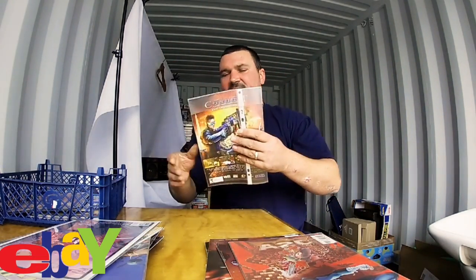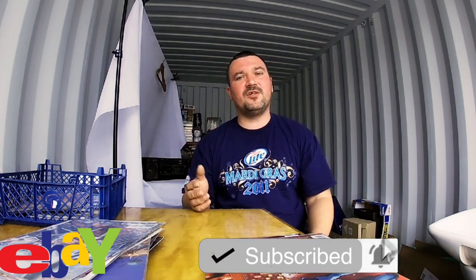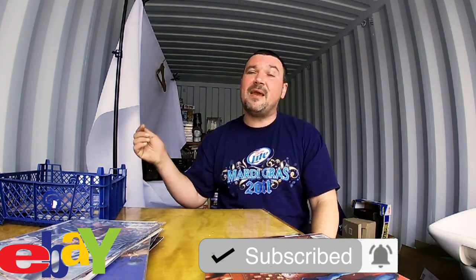Next we have another Marvel comic — it looks like Cyclops in there so it's probably X-Men. If you're enjoying this video and want to hear about things I sell on eBay, my failures on eBay and all other eBay-related content, please don't forget to hit the subscribe button and the bell so you're notified of new content. I welcome any new subscribers — if you're new just comment 'new subscriber' so I can welcome you. I reply to all comments. Open to criticism too — always looking to improve.